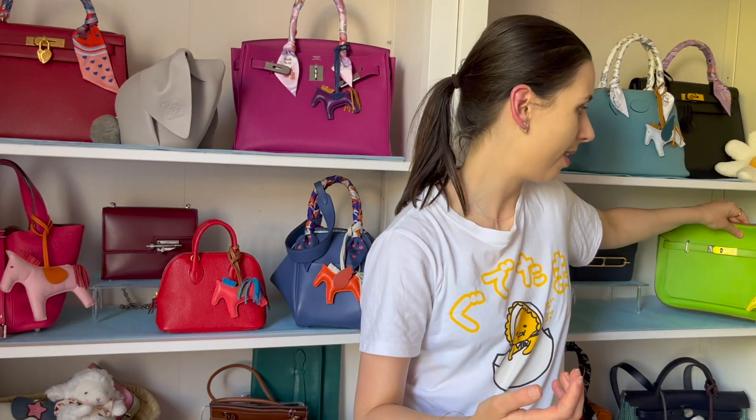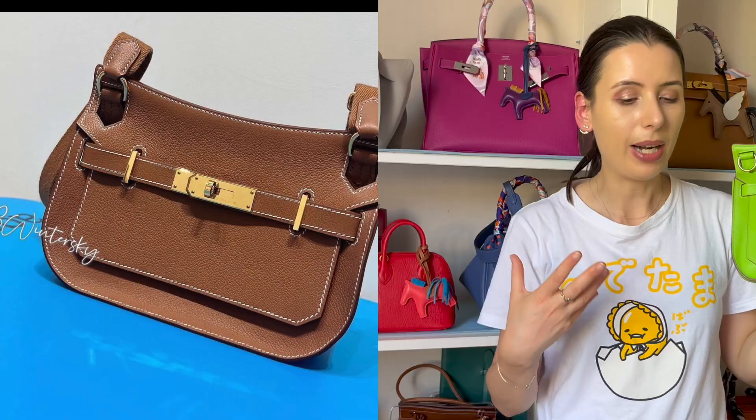I bought my Gypsy Air from Luke's It Forward, which is an Australian consignment store, and it was a really good deal. This bag is from around 2011 or that era — it's not a new bag — but I was drawn to the color, which is like an apple green in Swift leather. I ended up getting it for under $4,000 Australian dollars.